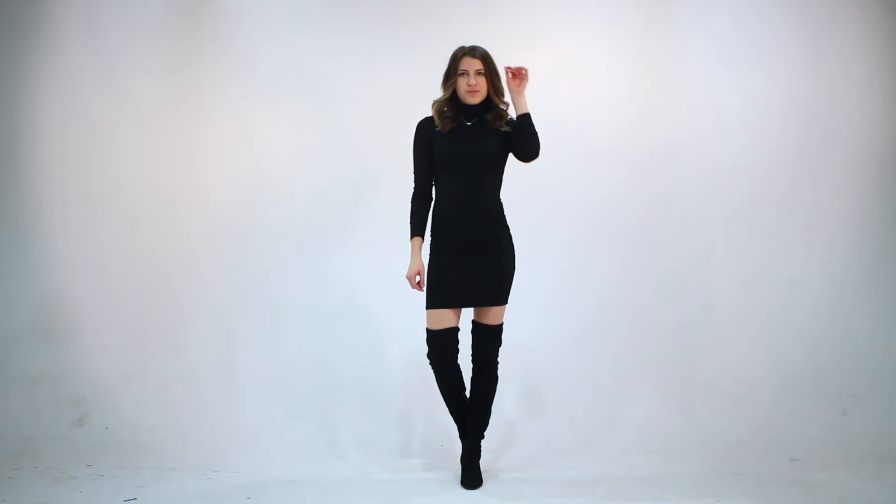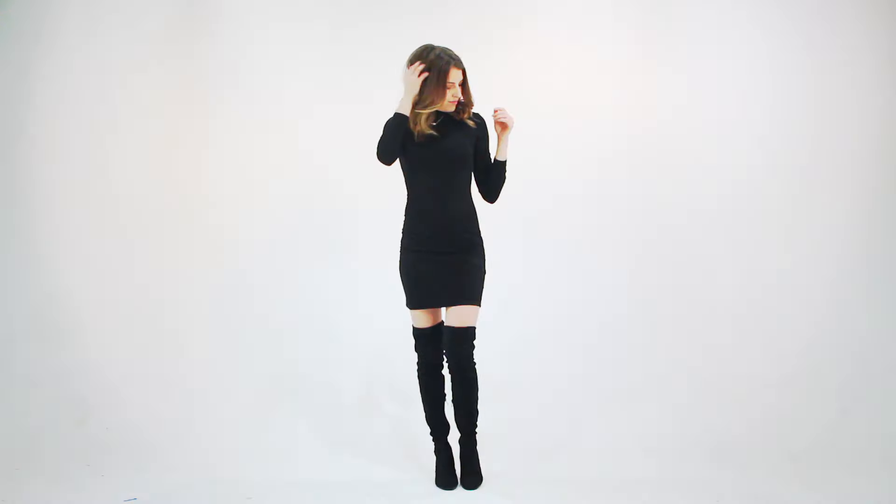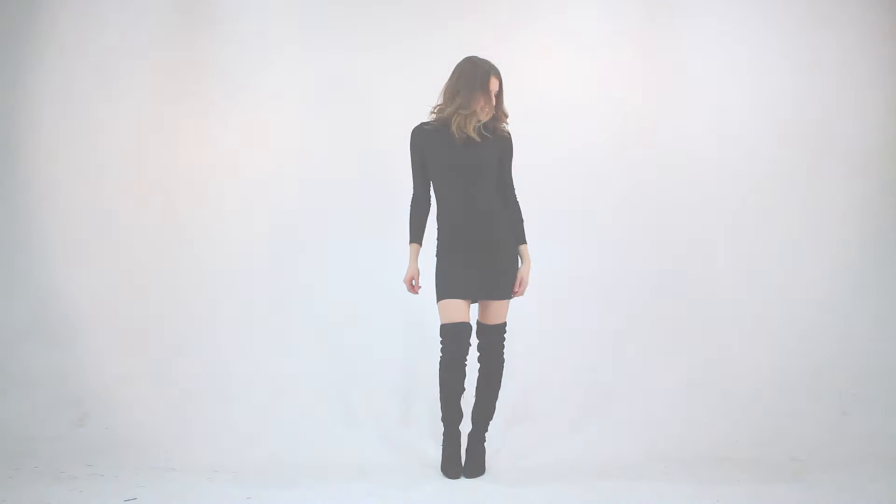Then for the last outfit of my week, because my Saturdays and Sundays are basically spent in leggings or PJs, I've paired this simple black turtleneck dress with my over-the-knee boots for a very simple but sexy look. And if you want to see other ways that I like to style these boots, I just put up a video talking all about that, so I'm going to have that linked below.